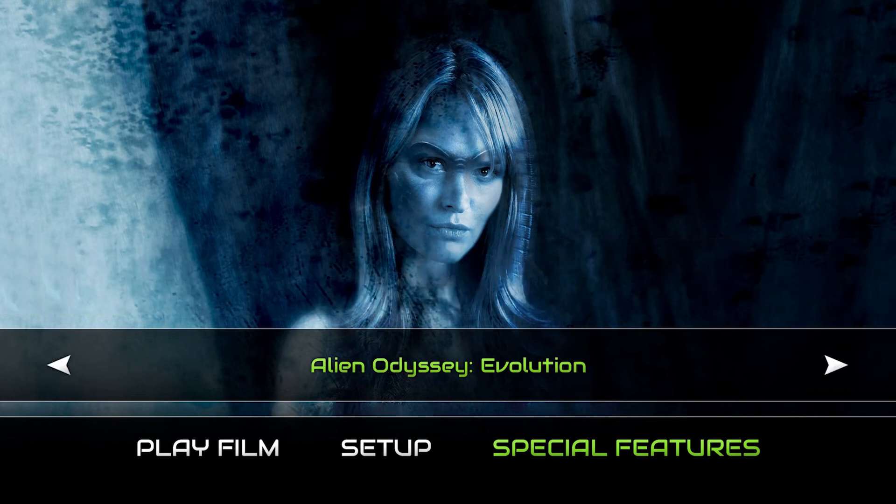Then we have 'Alien Odyssey Evolution' at 30 minutes 41 — a rough making-of covering how people got their parts, in a talking-heads format. Then 'Species DNA,' all about the production design, at 6 minutes 22 seconds. Then 'Alien Technology,' covering how they created some of the effects, at 5 minutes 40.